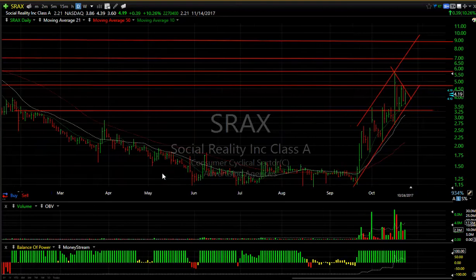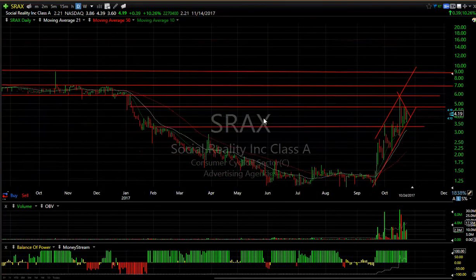SRAX — one of those little players that gets a lot of volume and momentum. The wedge has formed. If it pops, 7 and 9 are my targets. Keep an eye on this.